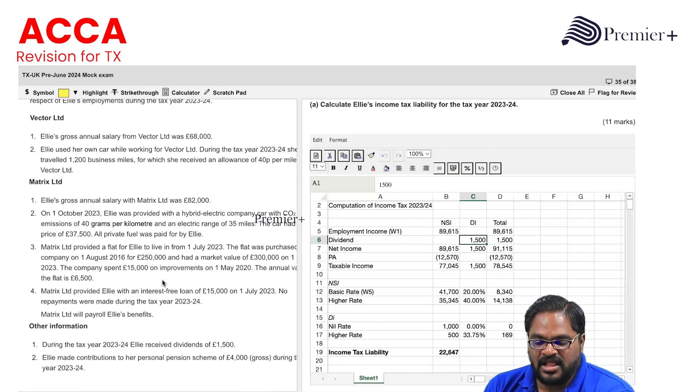The company spent £15,000 on improvements on 1st May 2020. The annual value of the flat is £6,500. Metrics Limited also provided an interest-free loan of £15,000 on 1st July 2023; no repayments were made during the tax year 2023-2024.